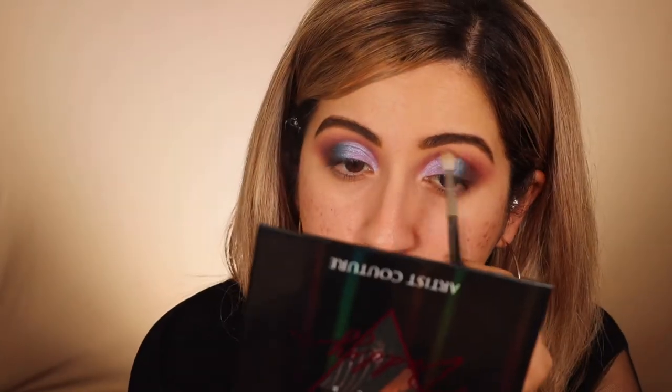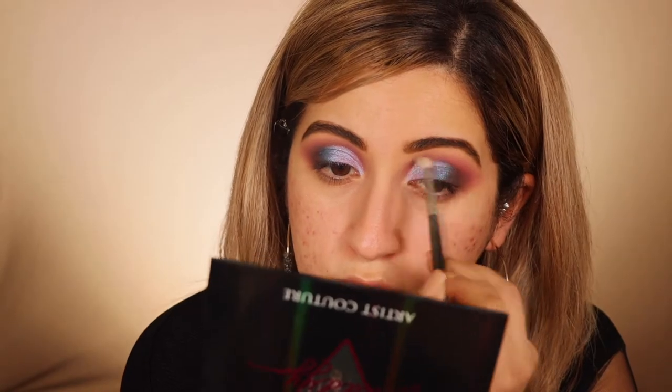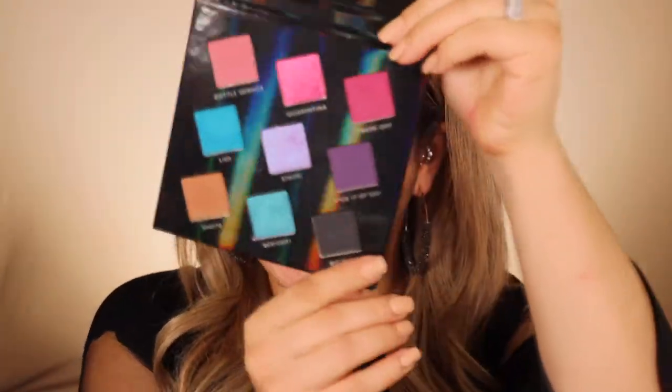With that same brush I applied the lilac shadow with, I'm going to blend that out. I'm going to add a little bit of Fuck It Up Sis to the outside and bring it in. Now going in with some eyeliner — I'm going to be using the Wet n Wild Breakup Proof. Then I'm going to smoke it out with Big Mike.